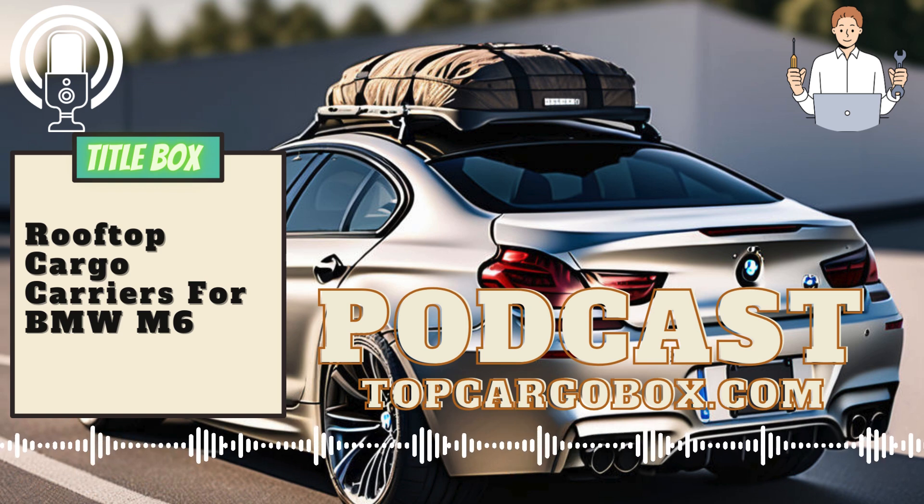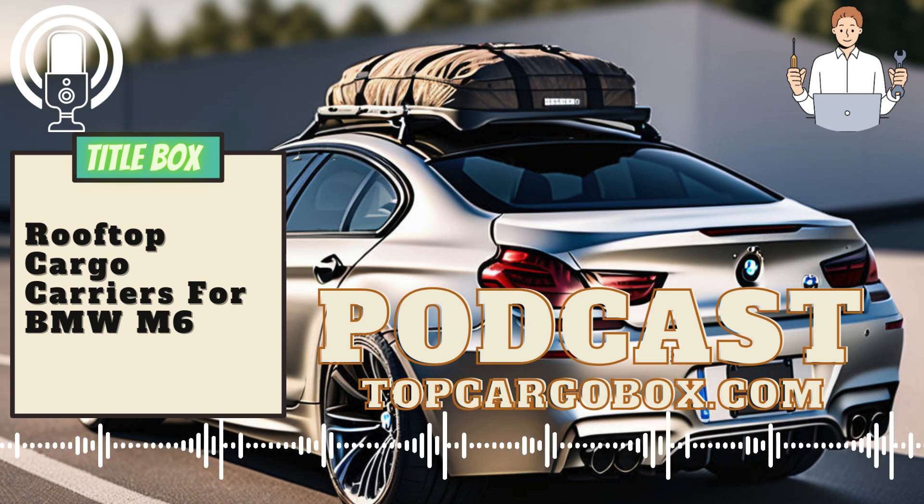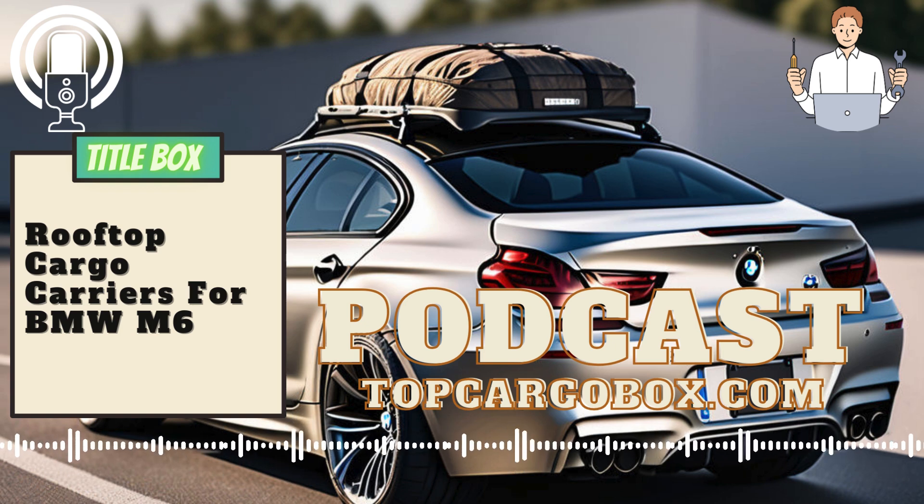Many car owners are hesitant to attach cargo carriers to their sleek and stylish vehicles, fearing that it will detract from the overall aesthetic. However, the reality is that cargo carriers can be not only practical but also stylish additions to your BMW M6.